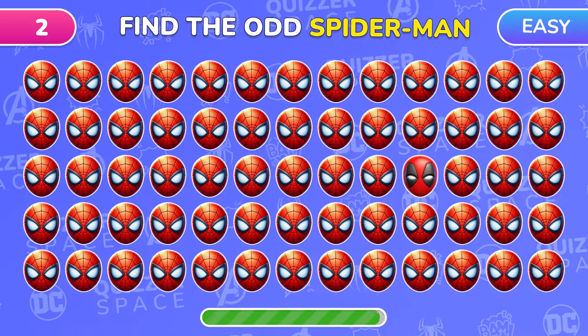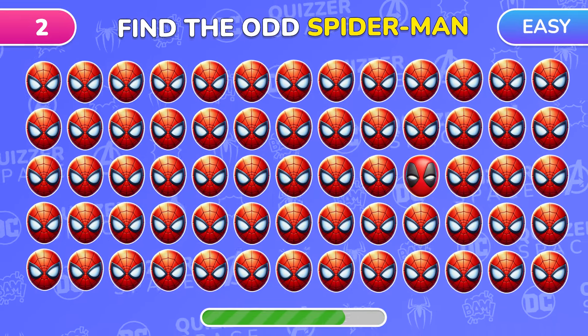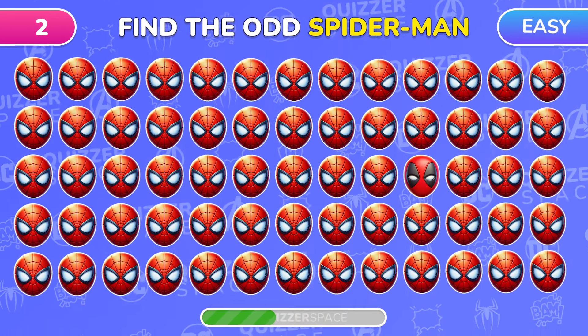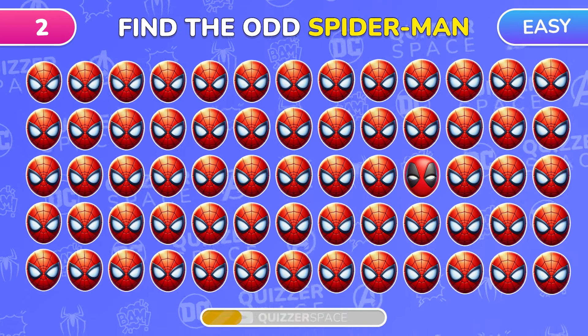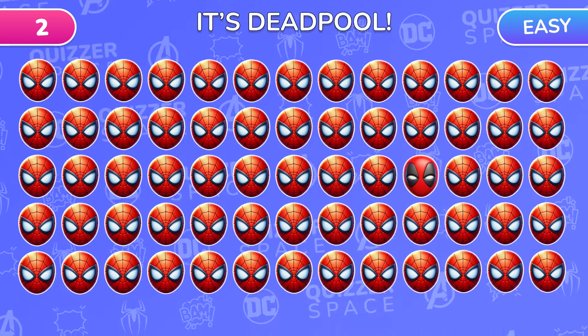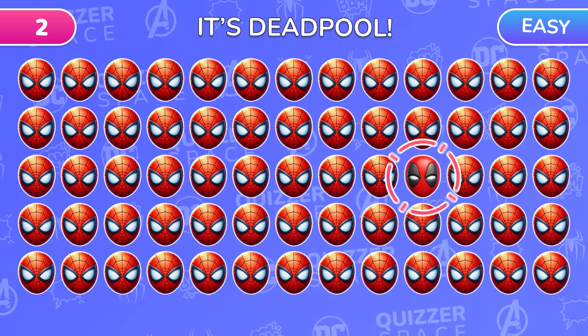How about this Superhero? Quickly find the odd Spider-Man emoji. Right on! Deadpool is right there!